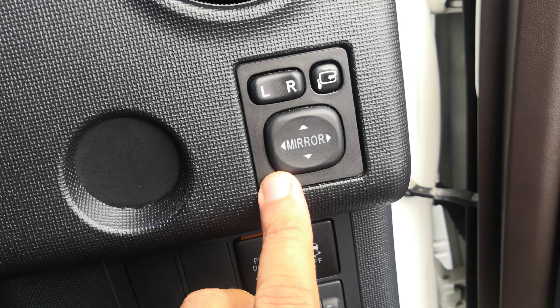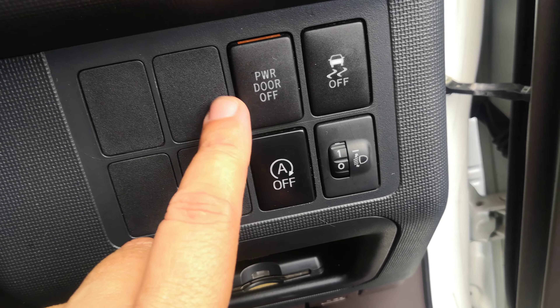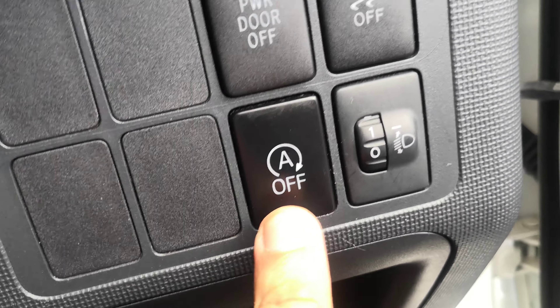Off to the right here on the right side of the dash, you do have your mirror controls. This does have a power door so you can turn that off if you want to. It does also have an idle-off switch.